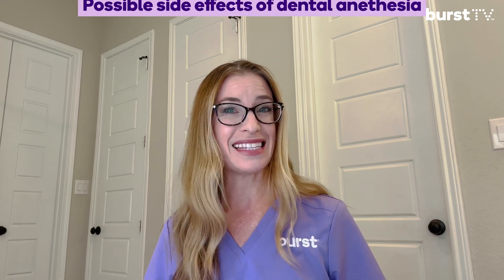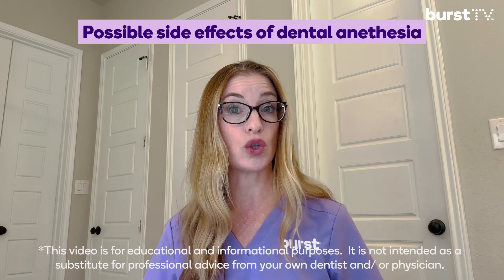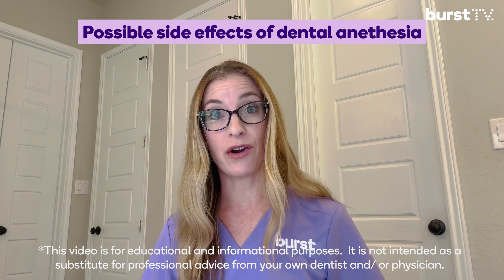Let's talk about the side effects of dental anesthesia. Some of the most common side effects of local anesthetics are soreness, swelling, or bruising. In rare cases, temporary facial paralysis can happen in the area where the medication was injected. Some people may also experience a rapid heart rate at the beginning, which may last a few minutes — this is due to epinephrine, which is used in local anesthetics to help prolong the numbing effects.